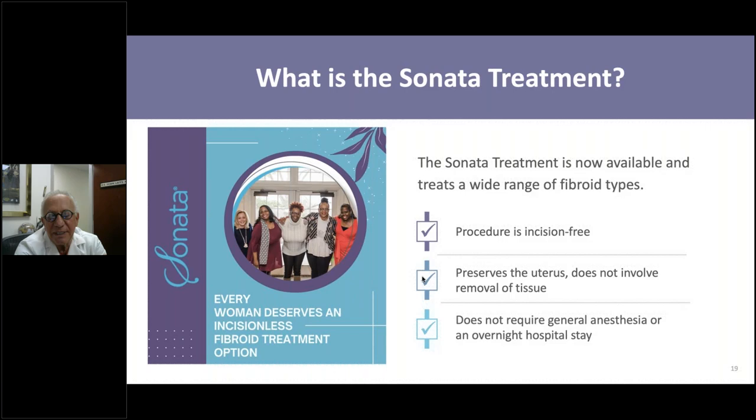The Sonata treatment can treat many different types of fibroids. It's incision-free—there is no cutting. Most importantly, it preserves the uterus. You're not having a hysterectomy or major surgery. You go back to work the next day. Over the next four to six weeks, that fibroid disintegrates and is reabsorbed by your body. It doesn't require general anesthesia or an overnight hospital stay. This is something new that we can now provide to patients who have fibroids causing abnormal bleeding but want to preserve their uterus, avoid a prolonged recovery, or avoid a large operative procedure.